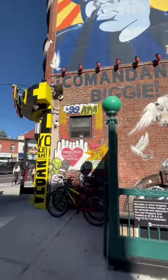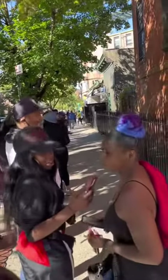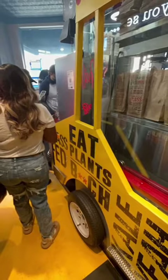So for starters, the line was ridiculously long. It went from one corner to the other corner. I really wanted to see what all the hype was about, so I stood in the line. It was a 45-minute wait.